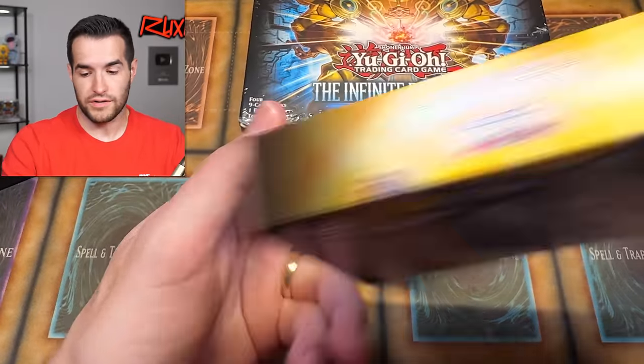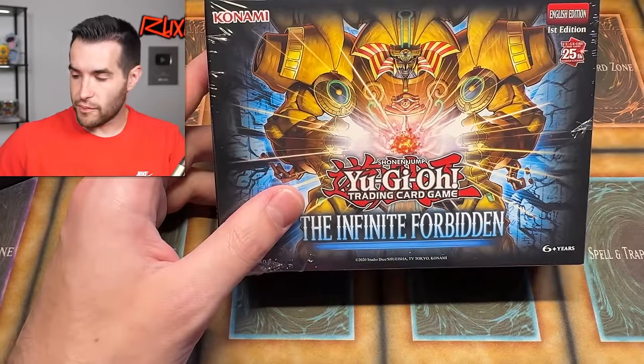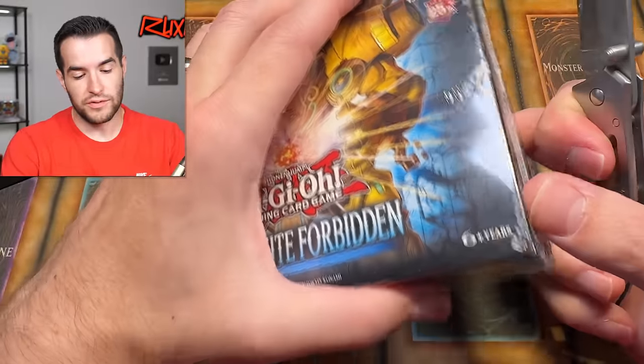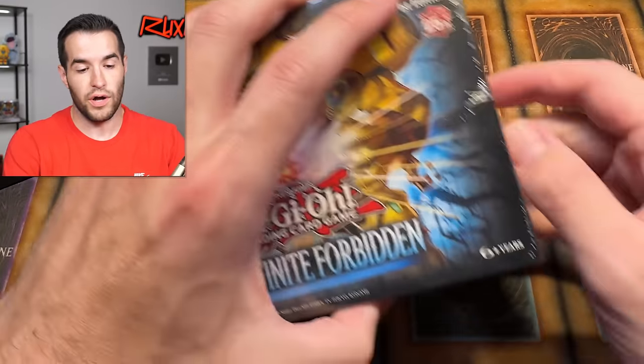It's a pretty cool deck — there's a lot of great stuff in here, but still $12.94, that was pretty brutal. Let's give ourselves a chance to pull the Infinite Forbidden QCR Millennium Shield one more time. If we get it out of here, it's going to be absolutely blessed. But as you guys have seen recently, I have not been blessed with the cards that I actually want.